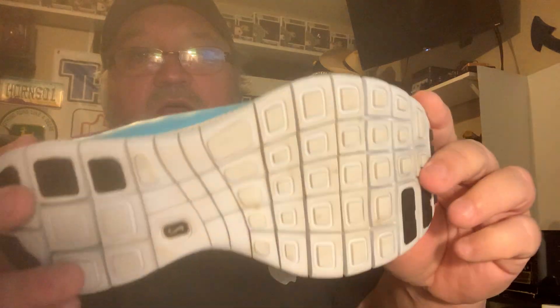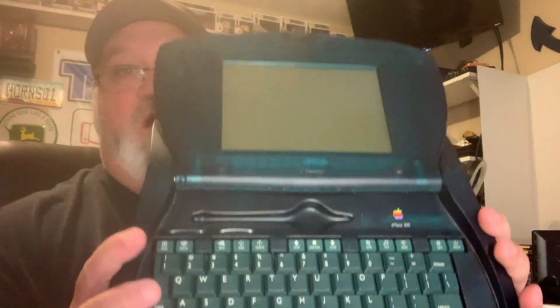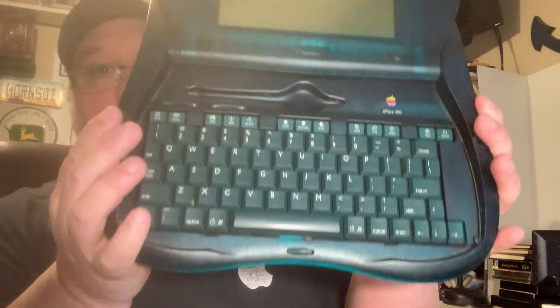I picked these up for $8 - I did not comp these. Sometimes you just grab stuff. They are women's Nike athletic shoes with a pull string - Nike Free, a running training shoe. Eight bucks. I got this for a dollar and just finished comping it. I don't have the cord but I'll try to get the cord to test it. Untested it's $50 on eBay - sold comps tested and working are $100 to $125. It is an Apple Newton eMate 300 and I paid a buck.